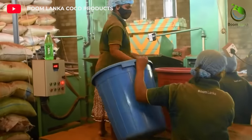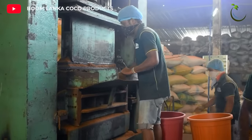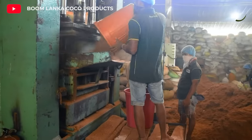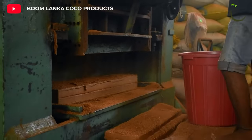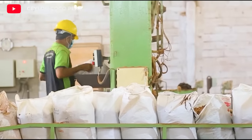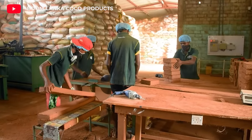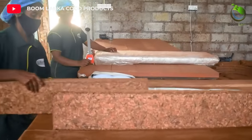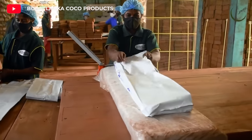Coconut peat in different sizes is pressed and packaged. This material has a light and airy structure. It is also excellent at retaining water and can release it slowly so your plant can absorb it better. It is an excellent material for cultivation in hydroponic and aeroponic systems.